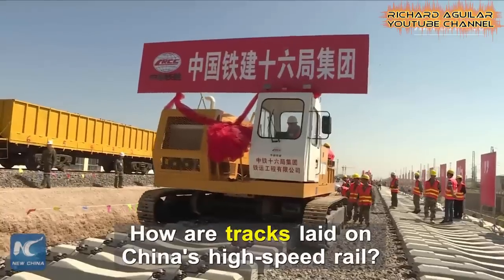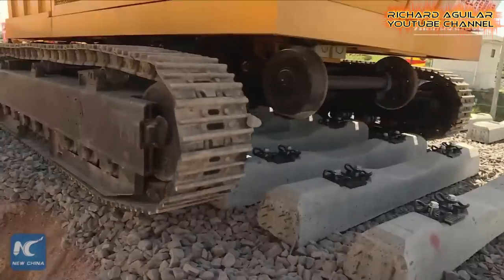And here is another closer view of how China's high-speed railway is built and rail tracks are laid.